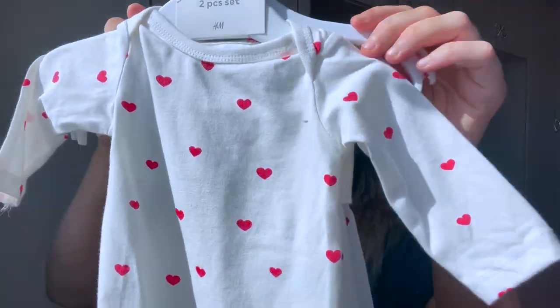I do have a name for the baby but I'll share that when she's born, just to put that out there. I really like this outfit — it's so cute.